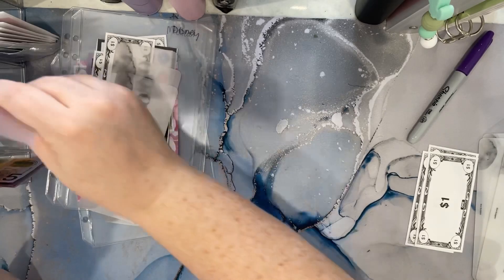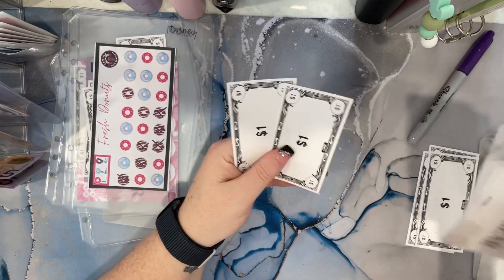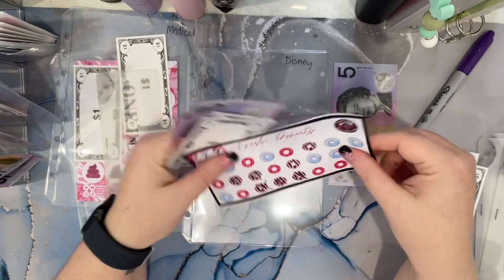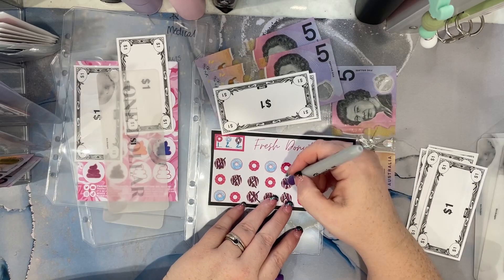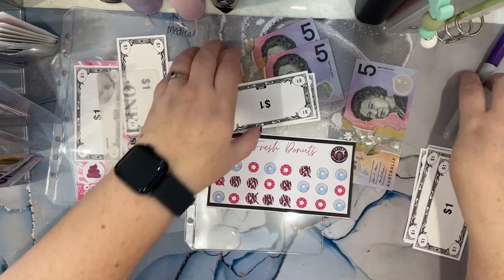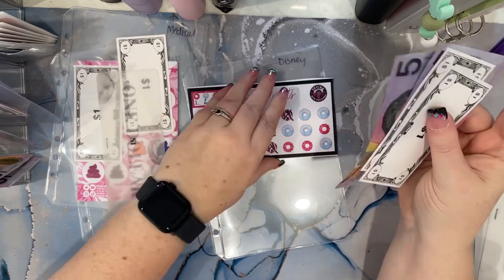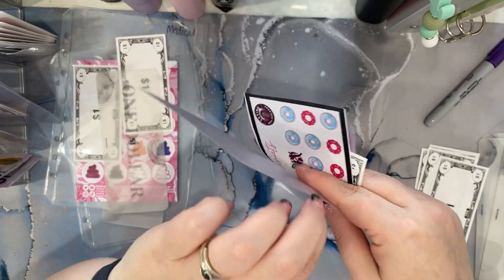I am also trying to do these with all the freebie challenges. So this one is with Savings with Shalunder. We'll have 2, 4, 5 — so now we have 5, 10, 15, 17. Done there. And this one is going towards Disney.